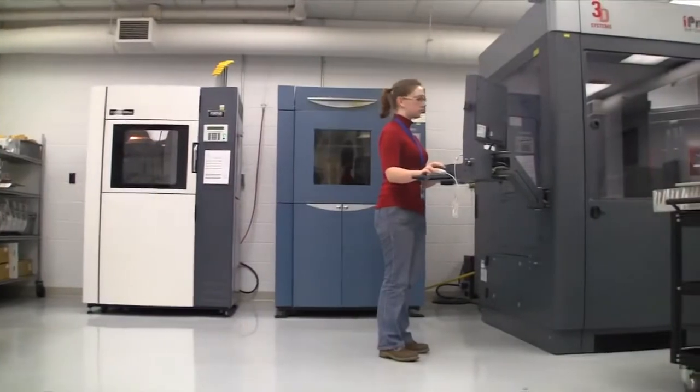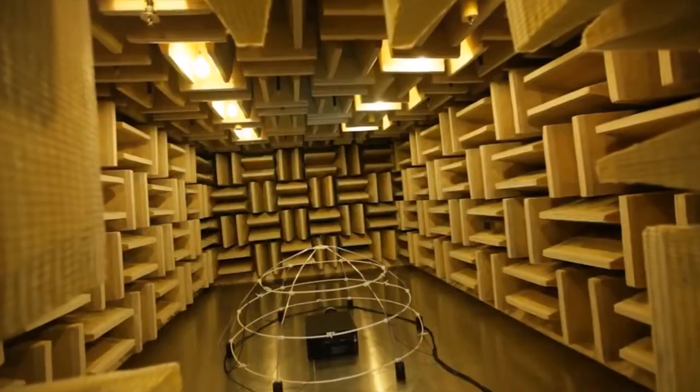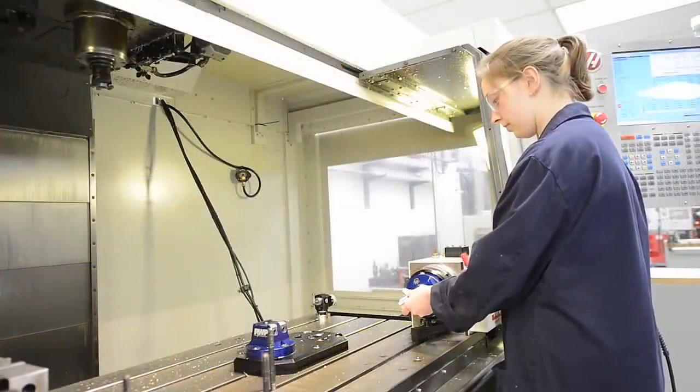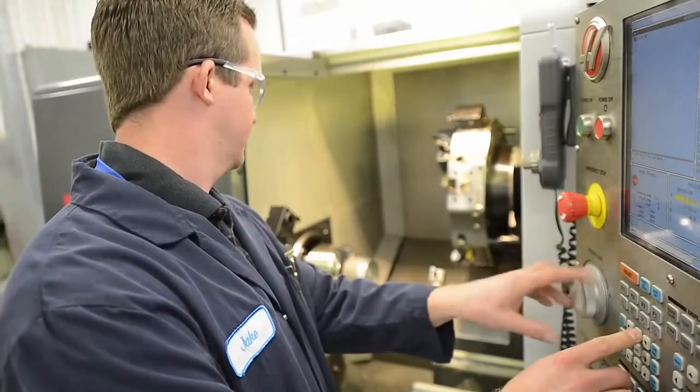We have a variety of prototyping methods, from 3D printing and additive manufacturing methods to CNC machining. We also have a variety of testing services. Around 10 years ago, Christy started setting up a prototyping and testing facility. We saw the benefit of being able to bring prototyping and testing in-house — prototype it today, test it tomorrow, iterate it, and do it all over again two or three days from now.